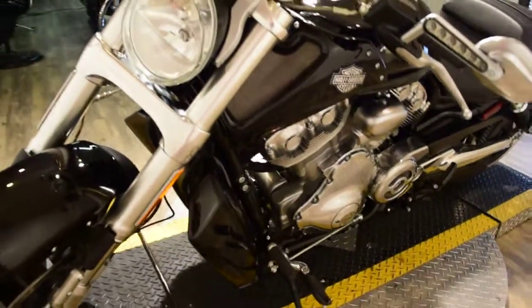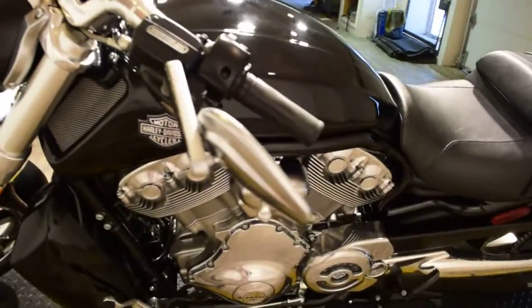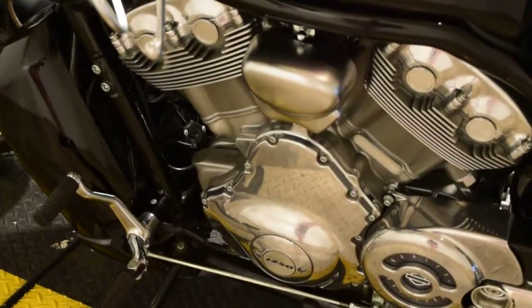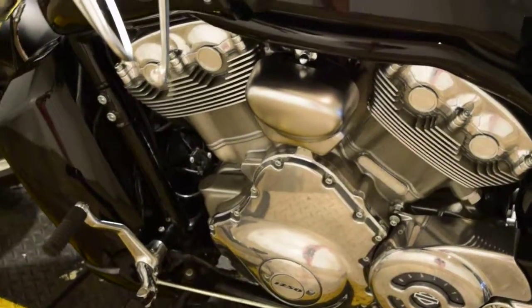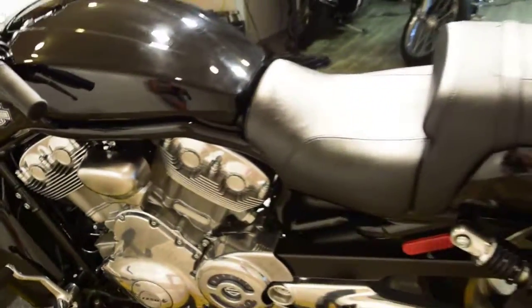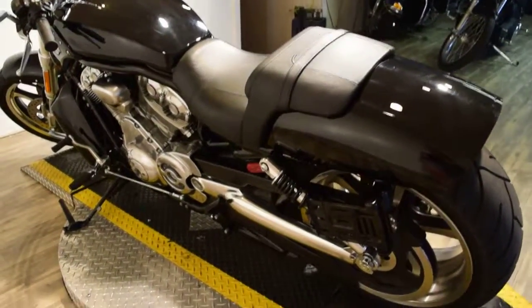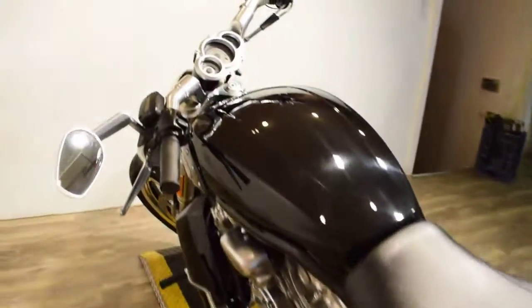We're in our busy summer season so bikes do not last long here. If you're interested in this bike, I suggest you start the process and call us right away. Our number here is 847-526-0500. You're always welcome to come in person and check any of our bikes out.